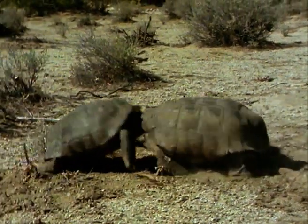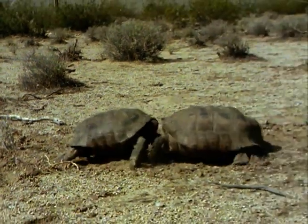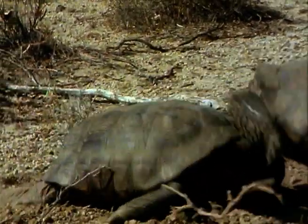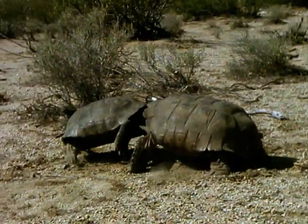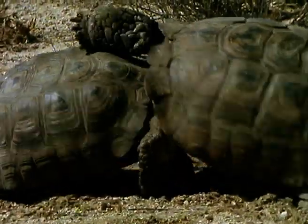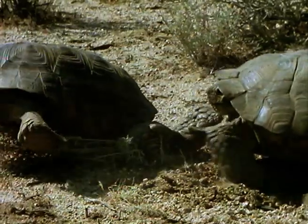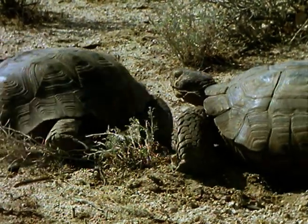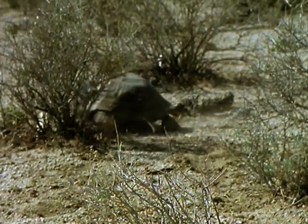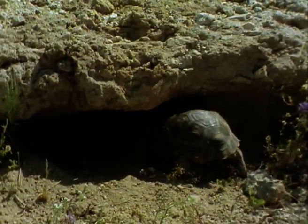One tortoise may flip his rival onto his back, but then may inadvertently help him to regain his feet by repeated ramming with his shell. If the tortoises are equally matched, these encounters can go on for an hour. But in this contest, it's not long before the smaller tortoise gets the message and retreats with as much speed and dignity as his shape and weight will allow. In fact, it's time for both to head for cover. The sun is high and the temperature rising — it won't be long before the ground is too hot to touch, even for those scaly feet.